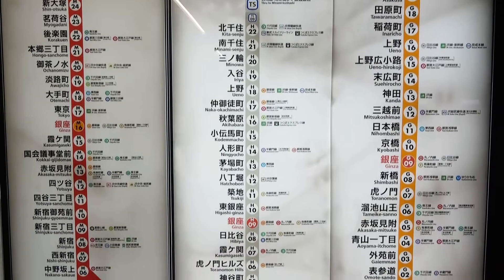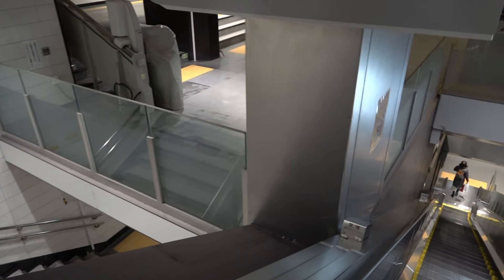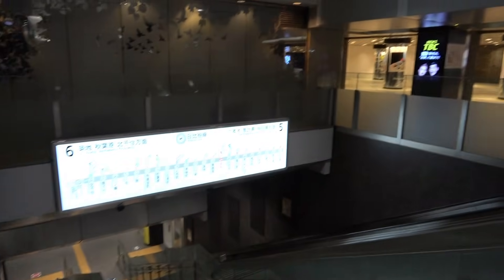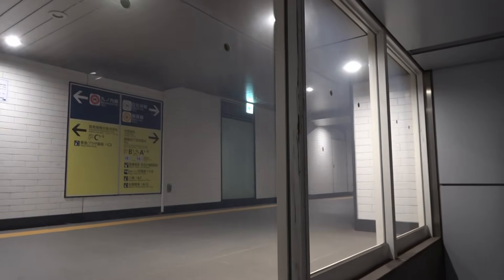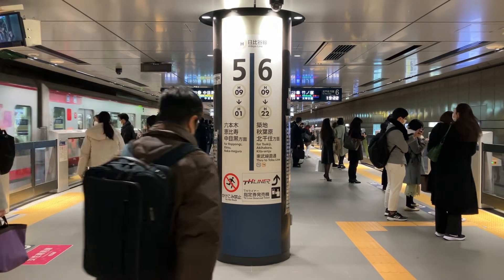At the time of construction, this station had a lot of trouble with the layout of the premises so as not to block the flow of underground passages. The location is excellent, and it's an easy-to-reach station, so be sure to check out the ingenuity of the layout of the premises and the history of hardships. Thank you for watching.